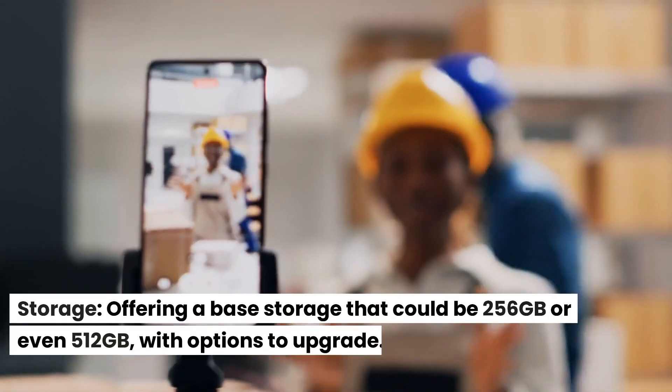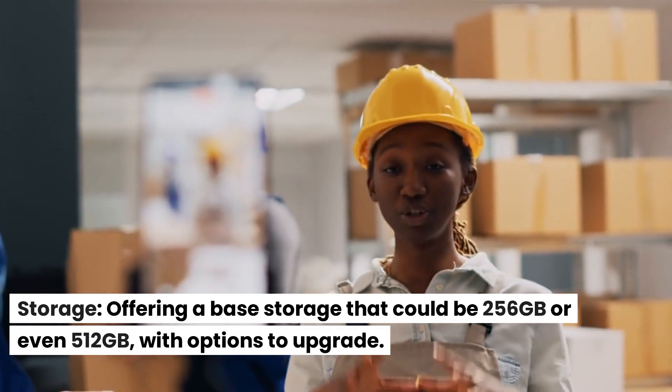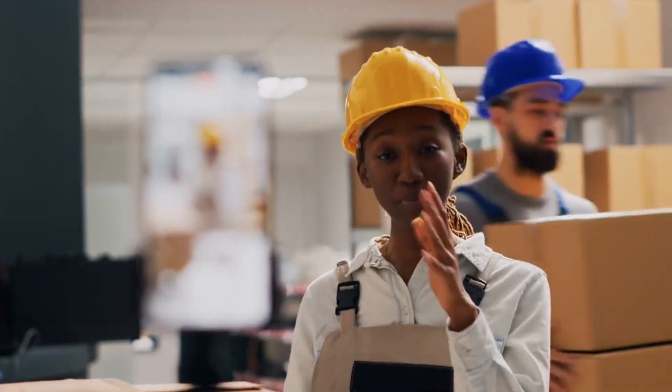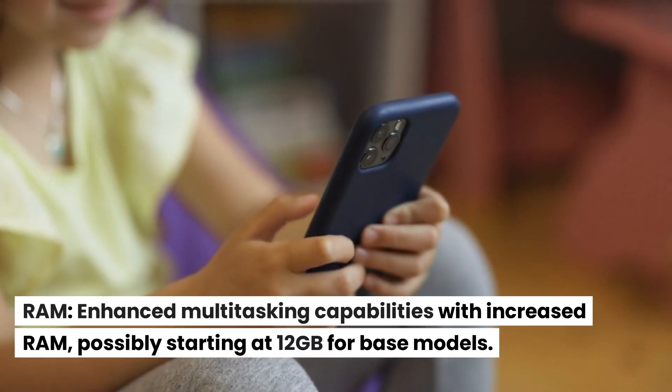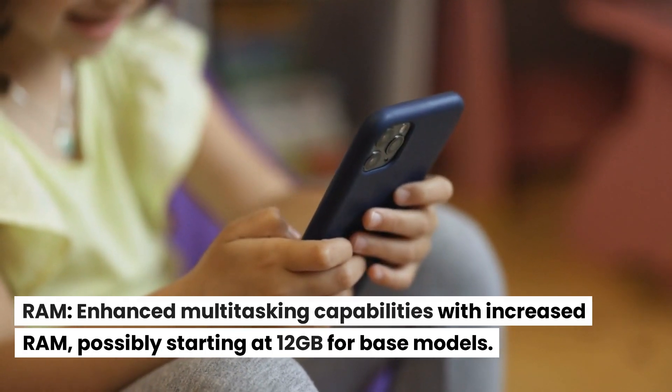Storage. Offering a base storage that could be 256GB or even 512GB, with options to upgrade. RAM. Enhanced multitasking capabilities with increased RAM, possibly starting at 12GB for base models.